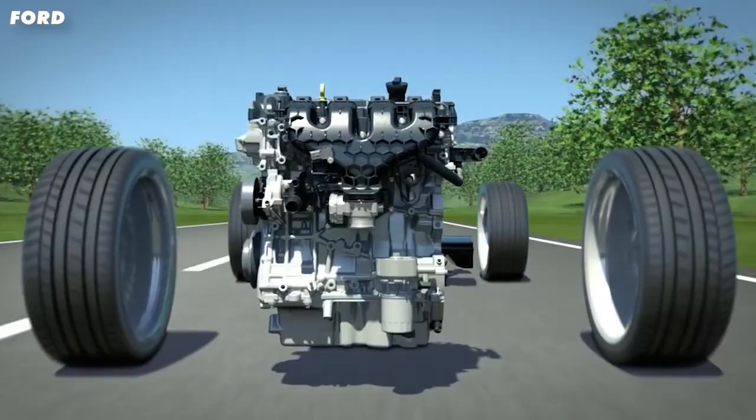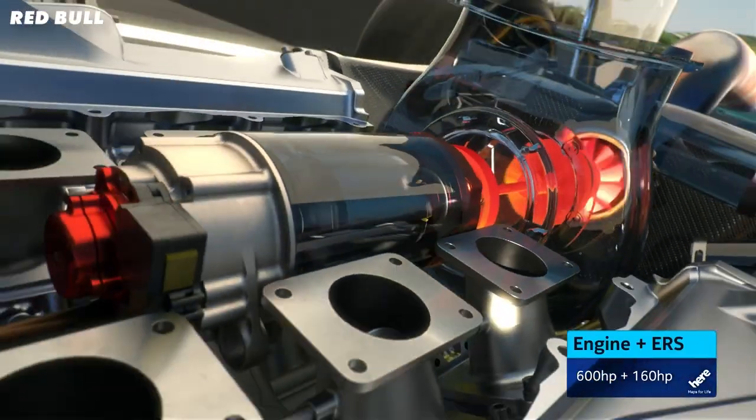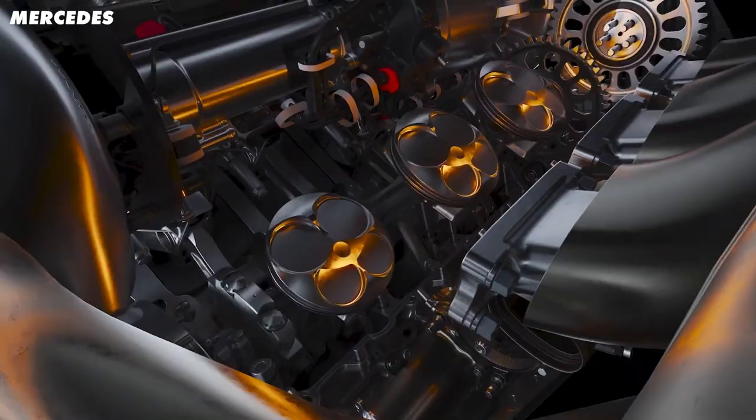How does a $5,000 road car engine compare to a $10 million F1 engine? If you want to find out, click on this video just down here. Thanks for watching and I'll see you next time.